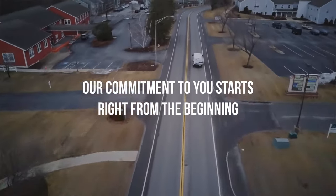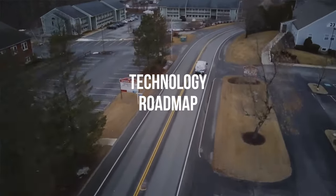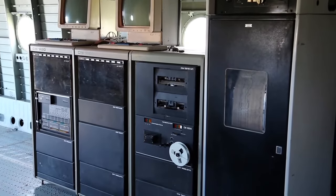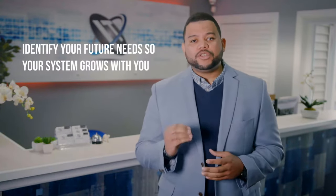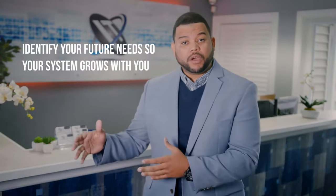Our commitment to you starts from the beginning, day one. We work with you to create what we call a technology roadmap. It doesn't make any sense to put technology in place today to have it quickly become obsolete and outdated. When you put a technology in place and you have a plan, you need to think about how that plan is going to grow with you. With our technology roadmap, we will identify your future needs so the solution we create for you now works as your business continues to grow.